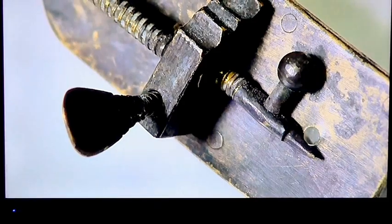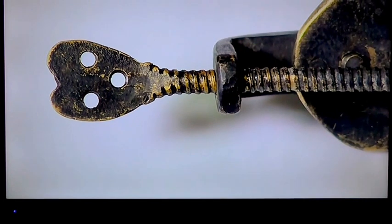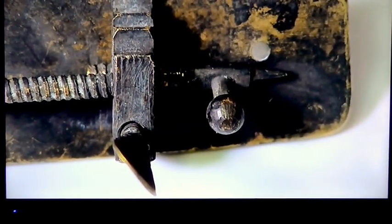For more than 300 years, this piece of scientific history lay forgotten, lost at the bottom of a canal. Handmade in the 17th century by a Dutch scientist, Anthony van Leeuwenhoek, it's one of the world's first high-powered microscopes.